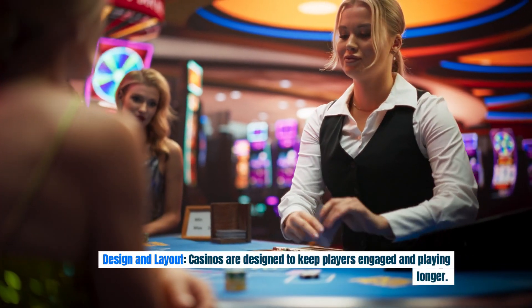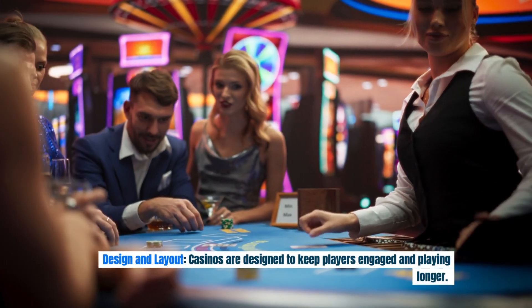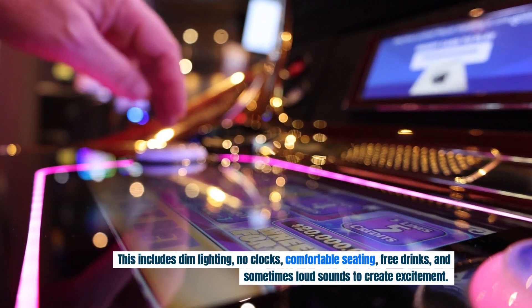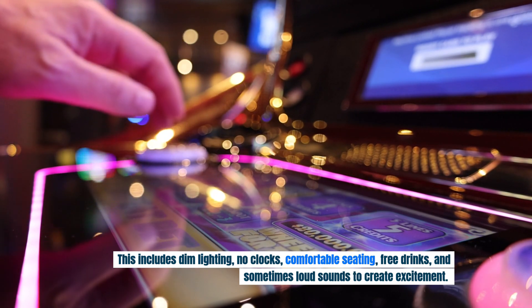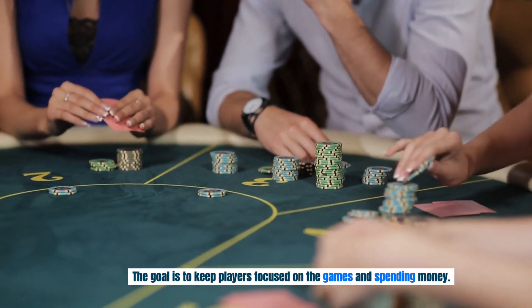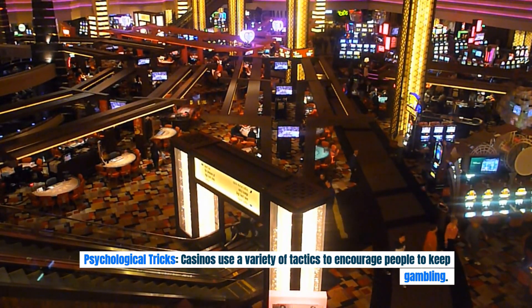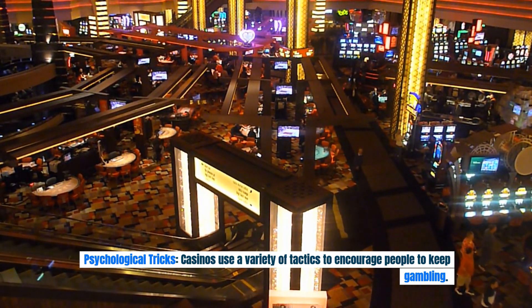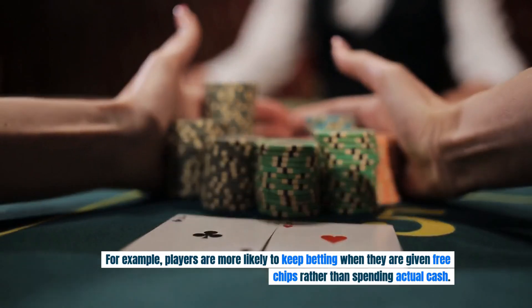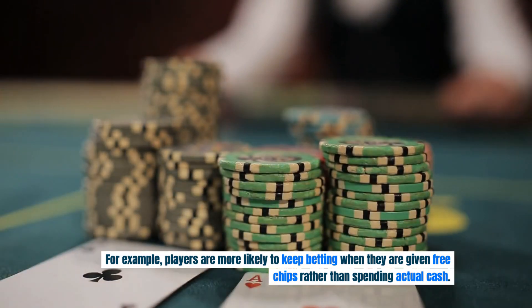Casinos are designed to keep players engaged and playing longer. This includes dim lighting, no clocks, comfortable seating, free drinks, and sometimes loud sounds to create excitement. The goal is to keep players focused on the games and spending money. Casinos also use psychological tactics — for example, players are more likely to keep betting when given free chips rather than spending actual cash.